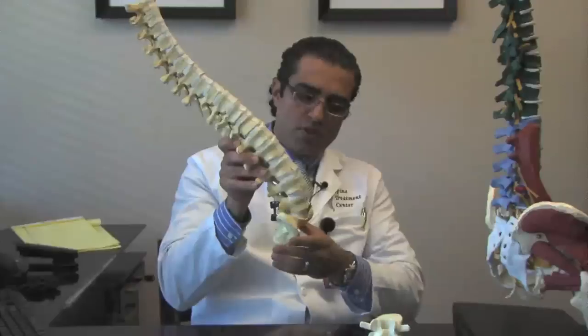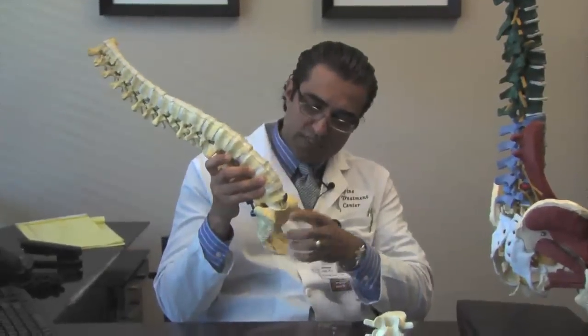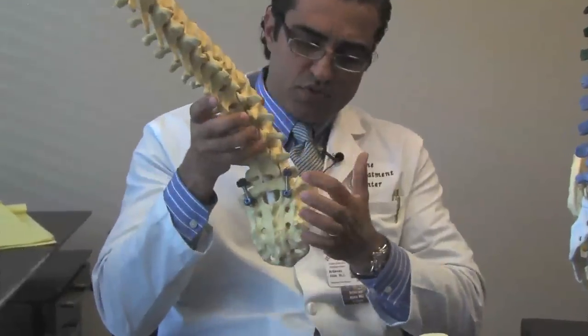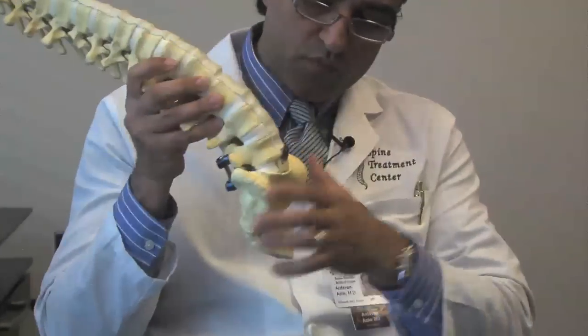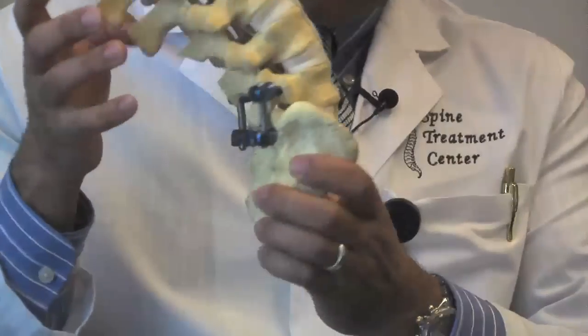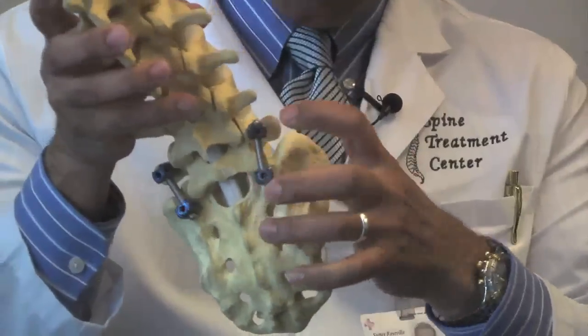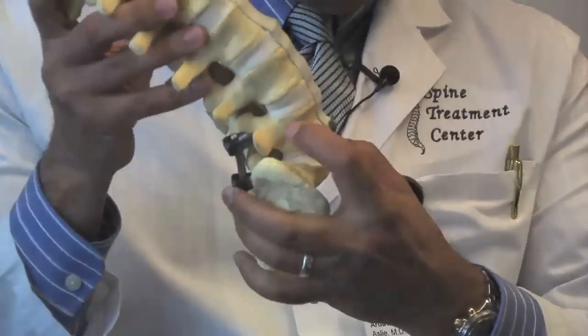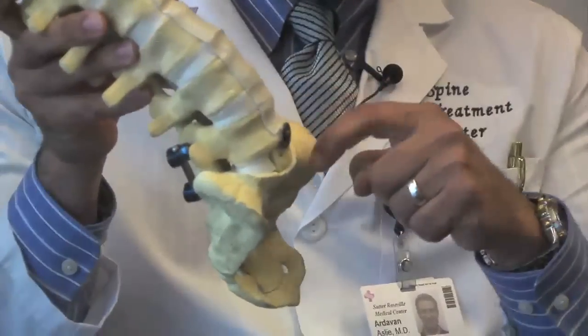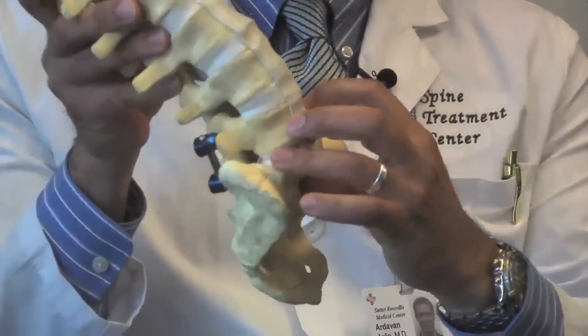This is an example of a fusion surgery. You can see right here that we've done an anterior and posterior fusion. We've gone through the front, taken the disc out, put the prosthesis right in there, and put some pedicle screws and rods to lock it all together. Within the next few months after surgery, the bone grows between the two bones and they turn into one bone.